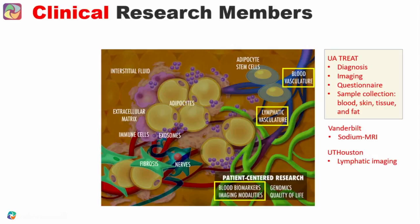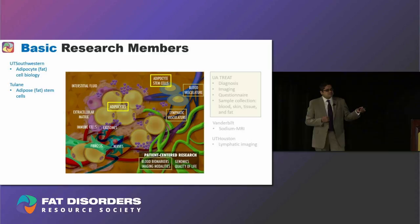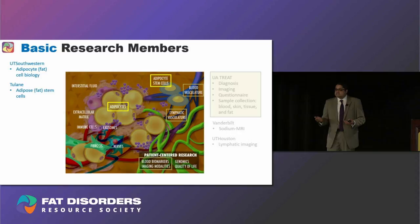The 25 Cohort collaboration involves three clinical teams: the University of Arizona with Karen and her battery of tests; the Vanderbilt sodium MRI that you'll hear from Shelley; and ICAD Nerfli, which images the lymphatic system and which we had heard about in 2016. Besides these clinical research members, we also have a dedicated basic research component, with researchers from UT Southwestern and Tulane thinking about what's going on with adipocytes — fat cells — and the stem cells that lead to those fat cells.